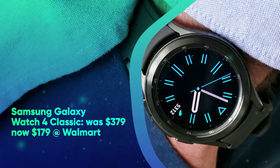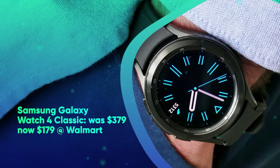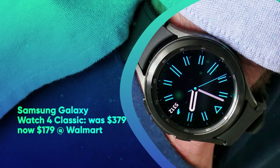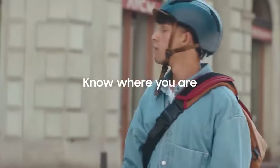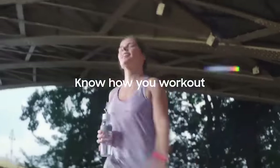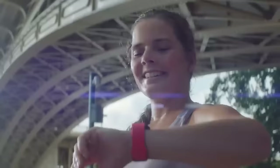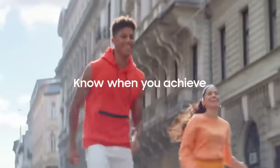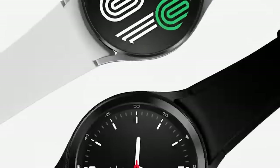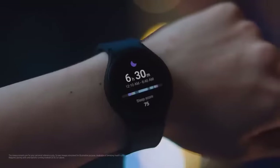Next, we have the Samsung Galaxy Watch 4 Classic. It was $379 and is now $179 at Walmart. Save $200 on Samsung's impressive Galaxy Watch 4 Classic smartwatch. Samsung's wearable helps manage your sleep and be smart about your heart with sleep tracking and ECG monitoring. It auto-tracks your workouts and offers great cardio stats alongside advanced run coaching to help you set rewarding yet challenging goals to maximize your fitness results.